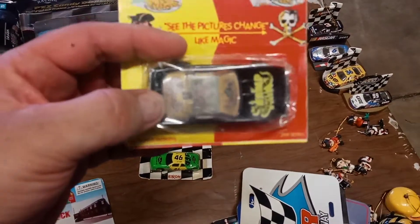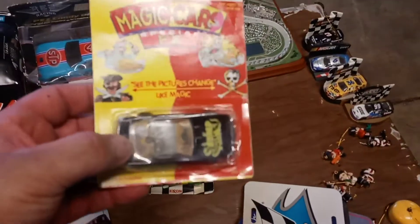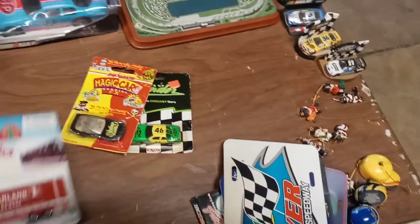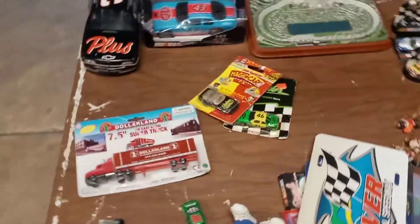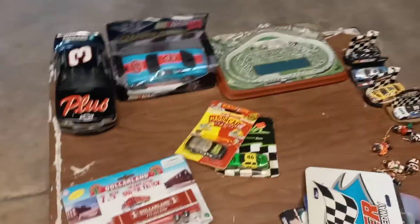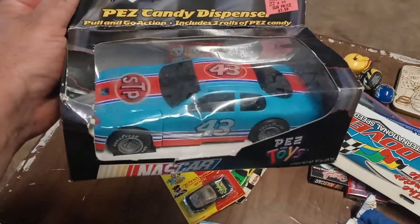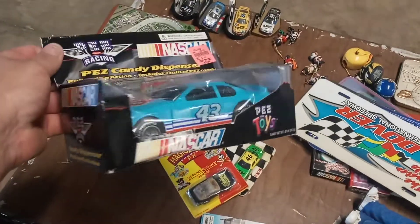This is pretty neat. Little Mager Red Magic cars, and then Dollar Land's tractor trailer — I just had a bunch of these tractor trailers, I sold them for four dollars a piece up at Columbus. It's a NASCAR PEZ dispenser, number 43, Richard Petty.